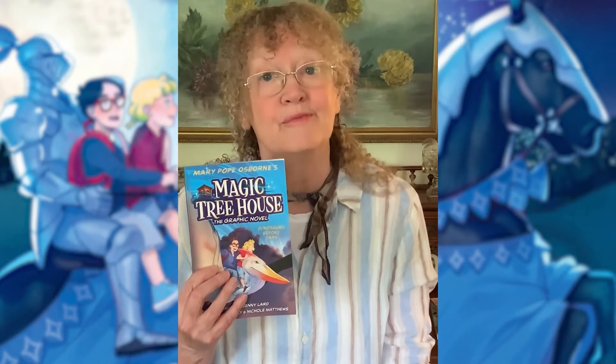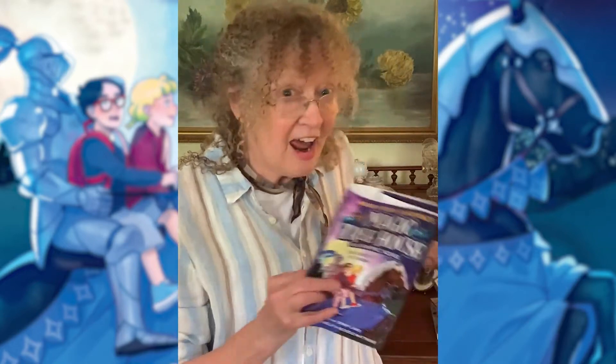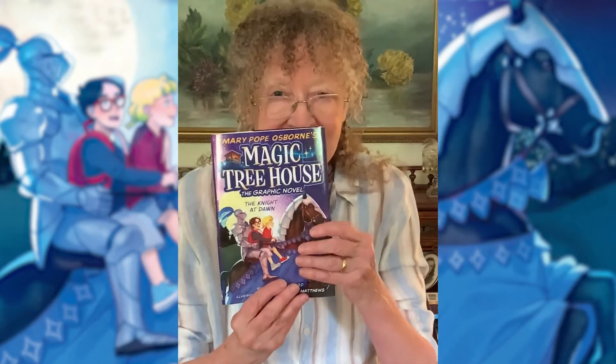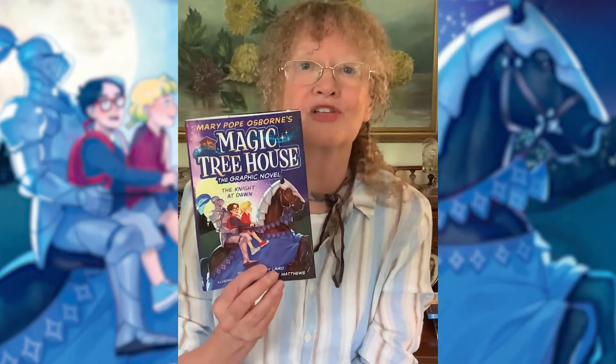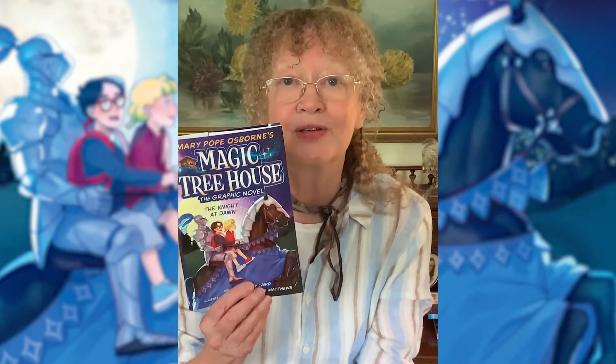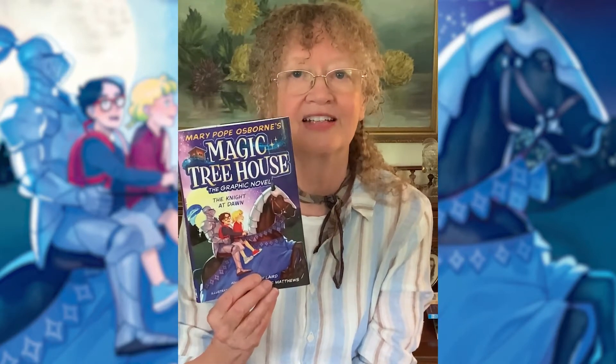Well, now I'm really excited to tell you that The Knight at Dawn is going to be a graphic novel too, this fall. And it's just as wonderful, by illustrators Kelly and Nicole Matthews — two sisters, twins in fact — and my wonderful friend Jenny Laird, who adapted the story for the graphic novel.